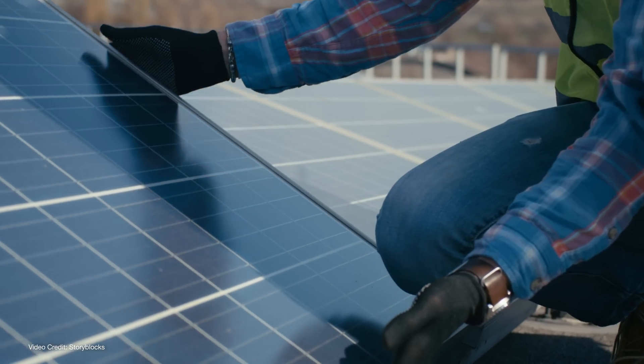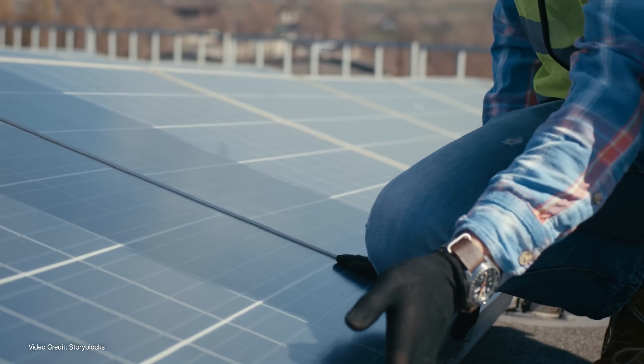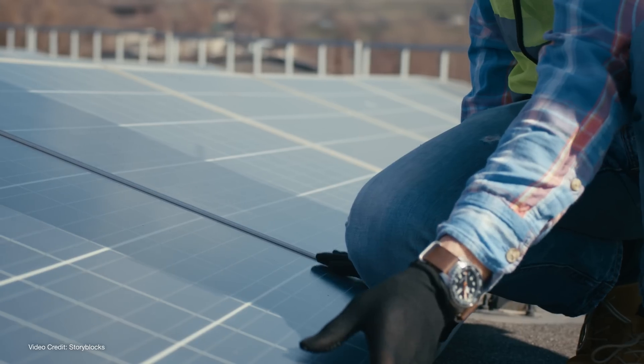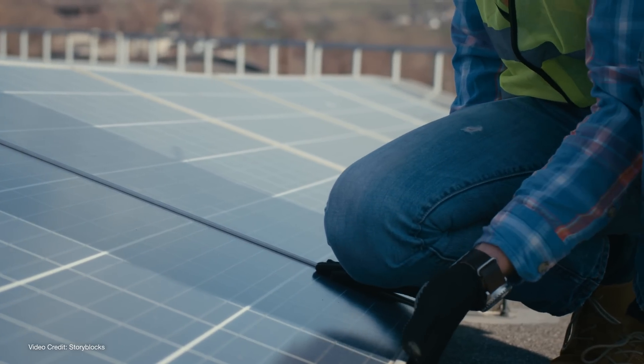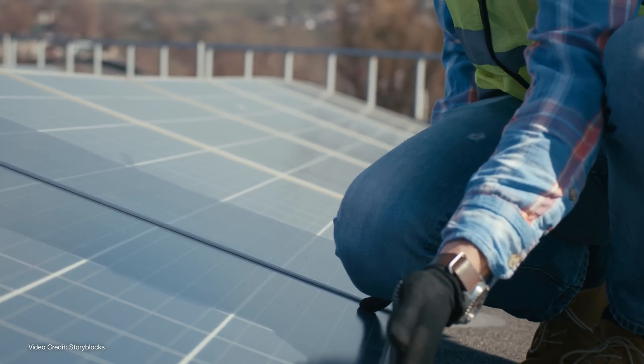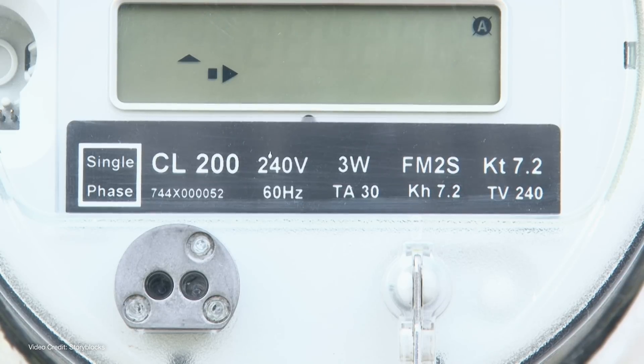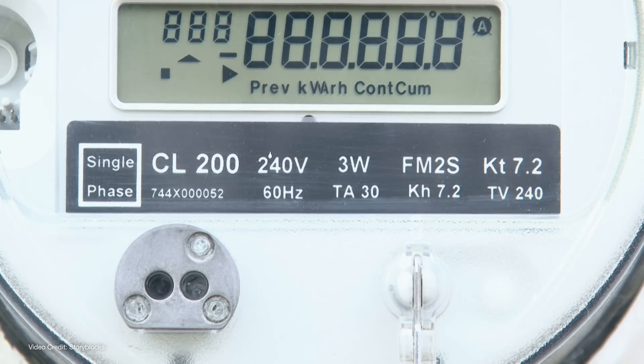Which is where community solar projects come in. Rather than install solar panels on the roof of individual homes, they allow local citizens to either purchase or lease solar panels in a large-scale solar farm. As owners or renters of the panels, they get to offset their electricity bills at home with the equivalent amount of energy their panels are producing.